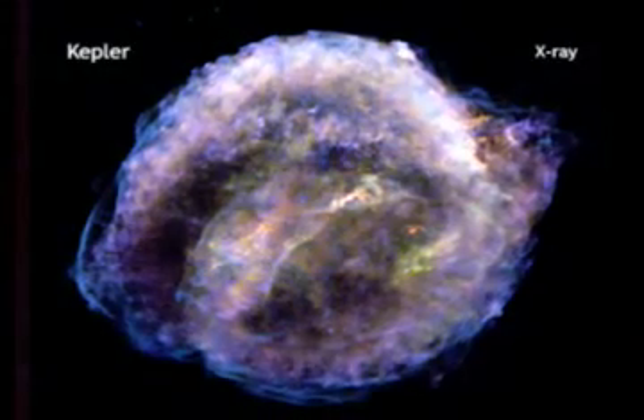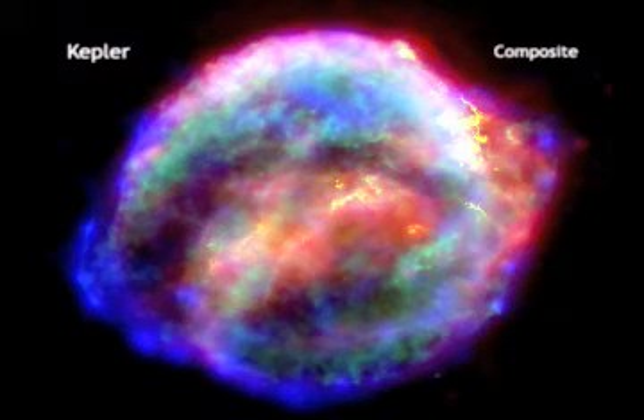The remnant of Kepler's supernova is possibly the last supernova seen to explode in our galaxy. It is located about 13,000 light-years from Earth.